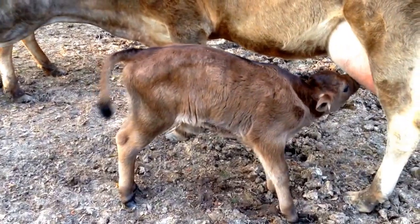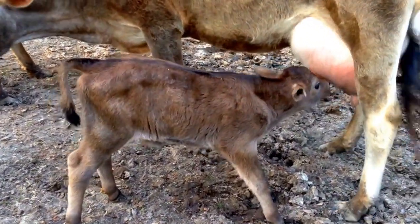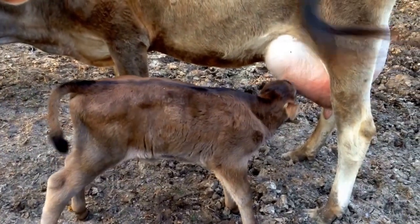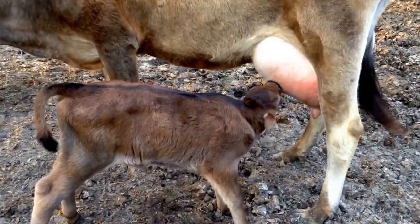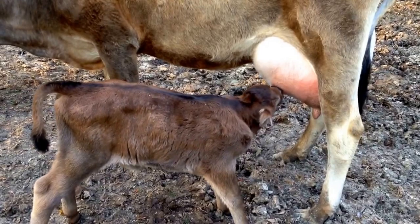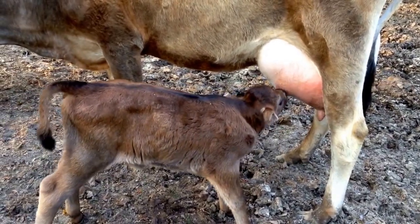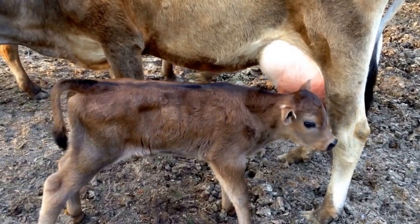Honey has got a little mastitis in her right rear quarter — she doesn't like us fooling with it. The one on this side looks awfully red, but it's not as red as it looks; it's mostly chafing from her walking. But we've been able to relieve both of the quarters just a little bit.